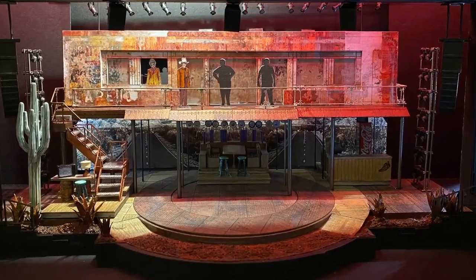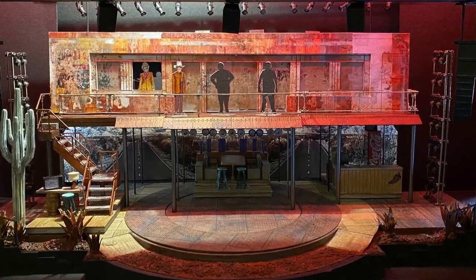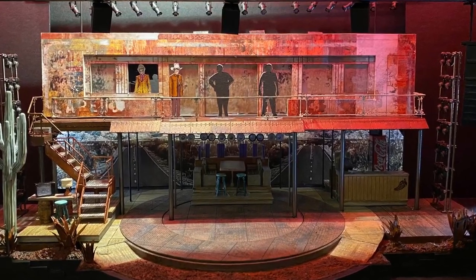I wanted to translate that to a large-scale version for the stage — make a humongous Mexican nicho — and just influence the world with aspects of my culture that I grew up with.